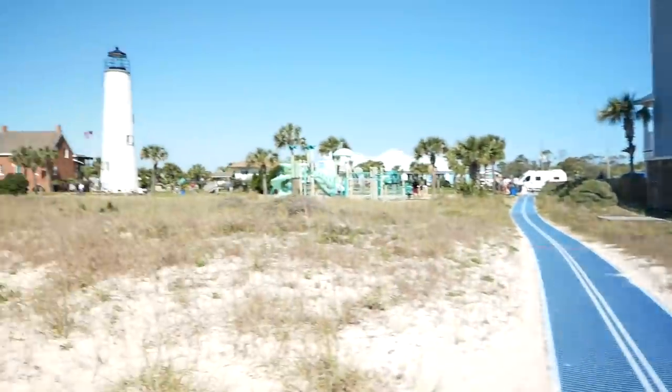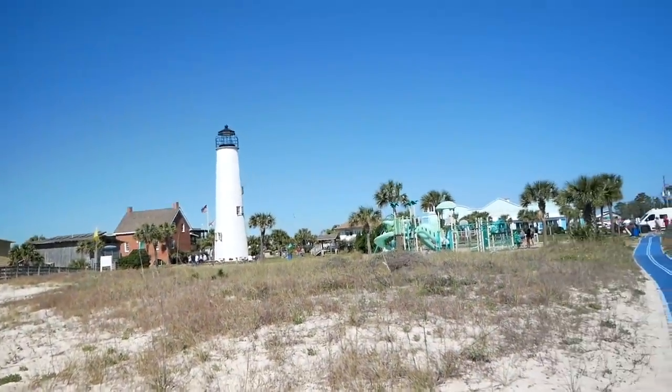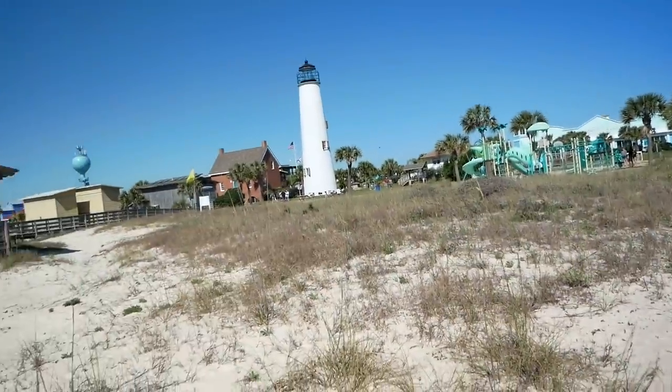There are sand spurs out here and they get stuck in her little paws — poor girl. What a beautiful area; I've got the beach back here and there's the lighthouse that we were just at. There's a cute little playground over there for kids too.